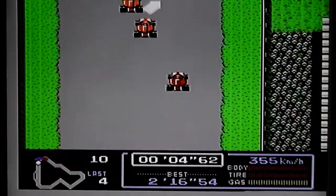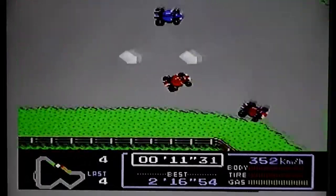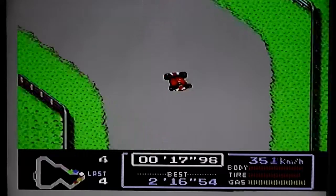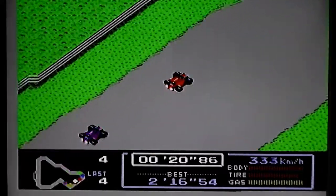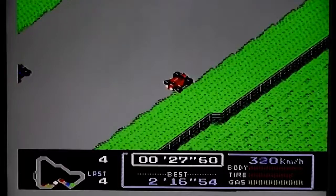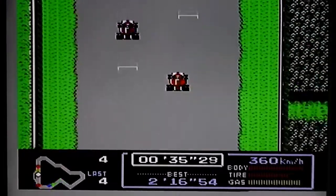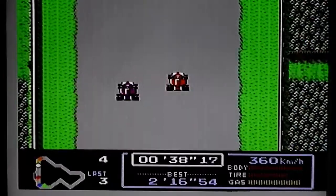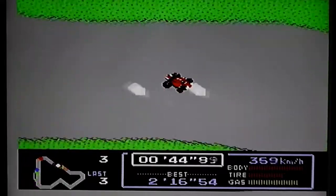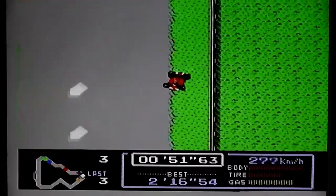You've got two gears — start off in the lower gear and then go into the higher gear for the majority of the course. It's an overhead view, Micro Machines style, with a scrolling race track. You get around the track over four or five laps. On the right-hand side at the bottom you can see stats for body strength, tyre condition, and the amount of fuel you've got left. When they deplete too much you need to go into the pits to get those recharged, but that of course wastes time and lets other cars overtake you.